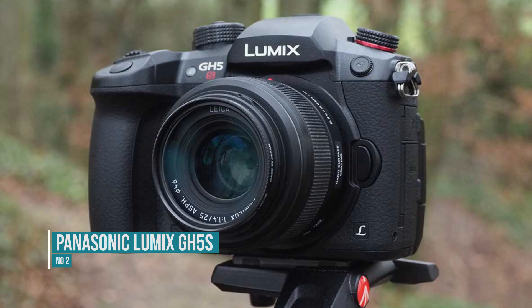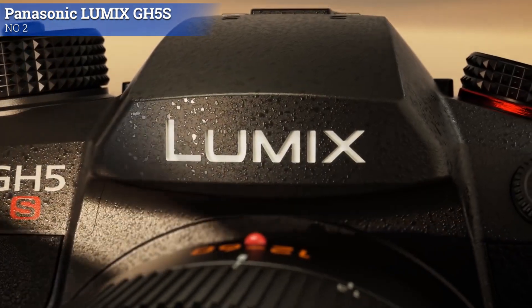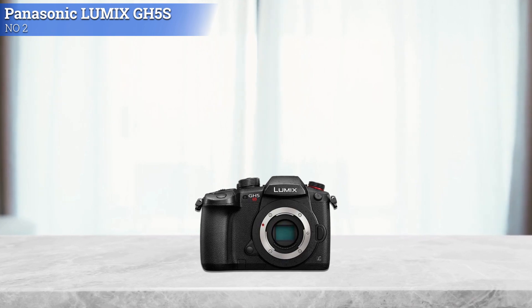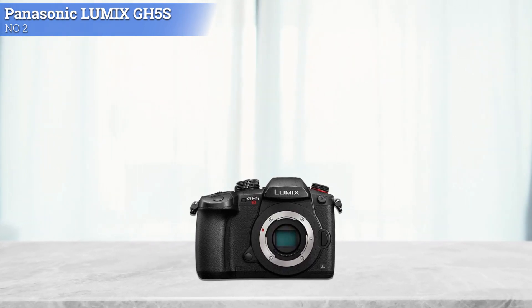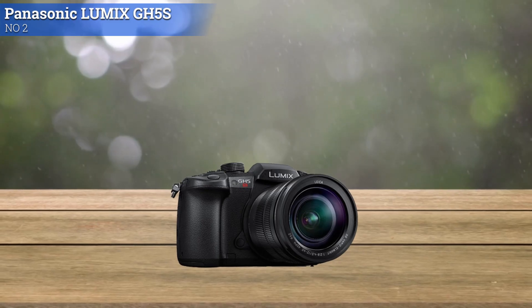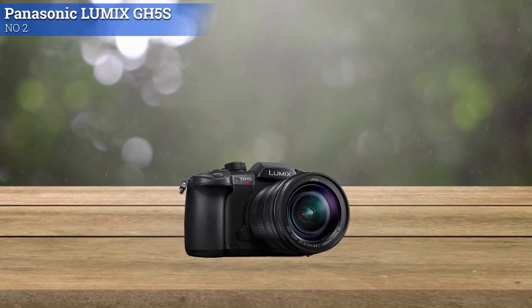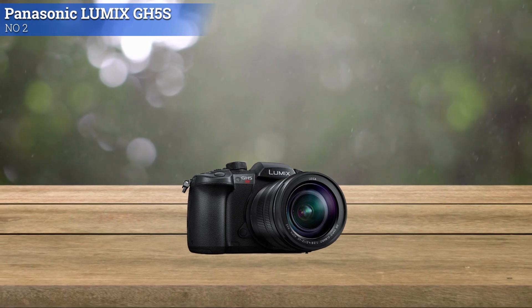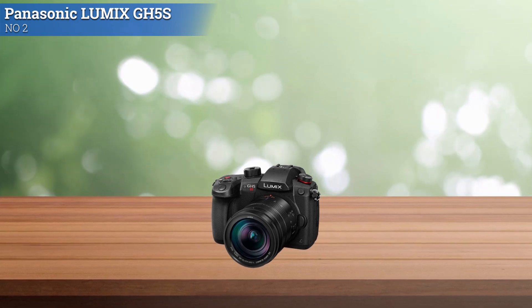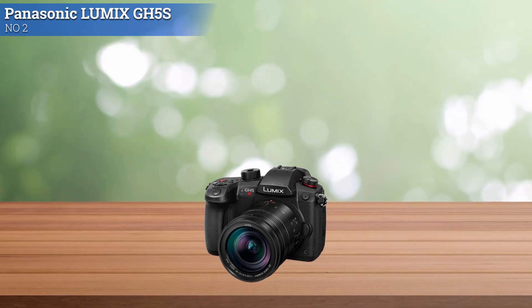Number 2: Panasonic Lumix GH5S. The Panasonic Lumix GH5S is a mirrorless Micro Four Thirds camera optimized for movie recording and low-light performance. Revolving around a 10.28MP Digital Live MOS sensor, 4K video recording is possible at up to 60p. The large pixel size also affords impressive low-light performance with an extended ISO of 204,800, along with dual native ISO technology at ISO 400 and ISO 2500. The sensor and processor combination also enables faster readout speed along with reduced rolling shutter distortion compared to previous GH-series cameras.